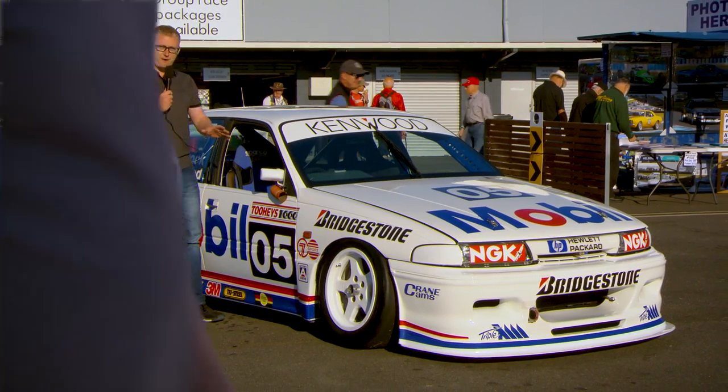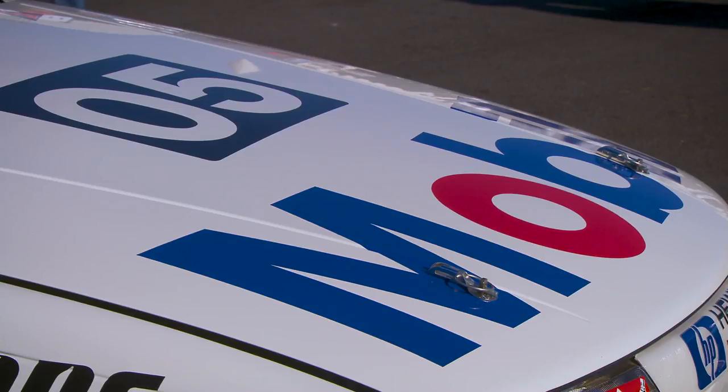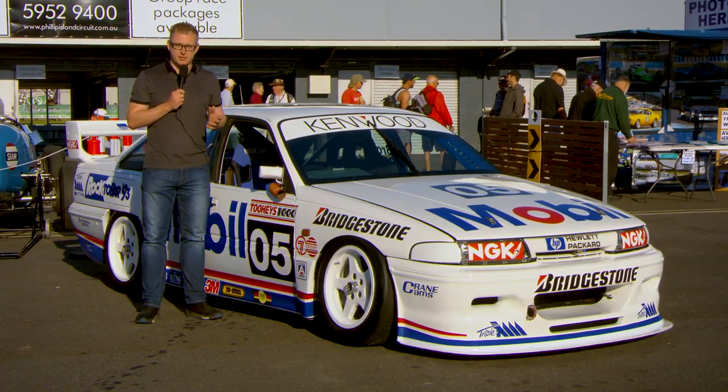It looks fantastic — the famous number 05, clear white livery, Mobile, Bridgestone, all those familiar sponsors that supported Peter for so many years.